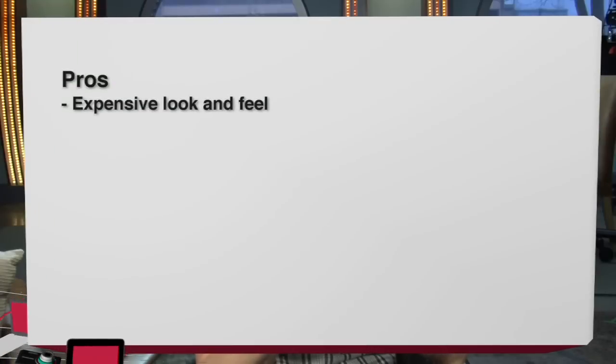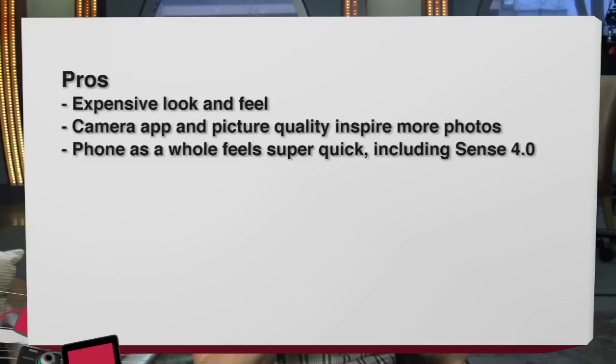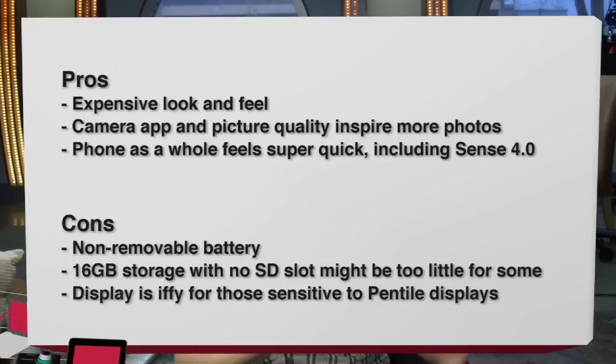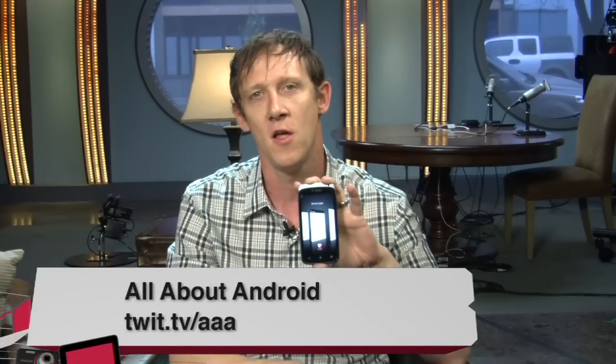Let's look at the pros: it has an expensive look and feel that makes you proud to use it. The camera app and picture quality inspire more photos. The phone as a whole feels super quick, including Sense 4.0. Cons: non-removable battery, 16 gigs of storage with no SD card slot might be too little for some, and the display is iffy for those sensitive to Pentile. Overall, I'm pretty sad to see this review end because I really enjoyed using the phone — I'd say that probably means I recommend that you buy the HTC One S. I'm Jason Howell with Twit, and you can find my other reviews on All About Android at twit.tv/AAA.